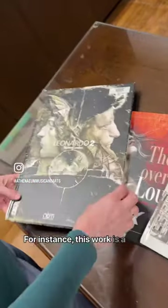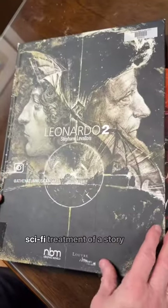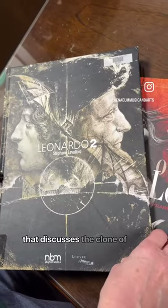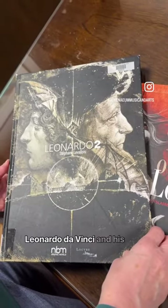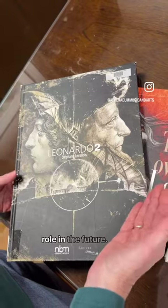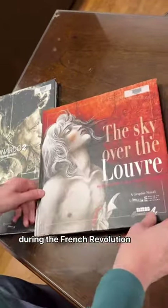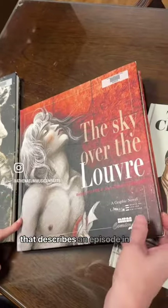For instance, this work is a sci-fi treatment of a story that discusses the clone of Leonardo da Vinci and his role in the future. We also have one that's set during the French Revolution that describes an episode in the life of painter Jacques-Louis David.